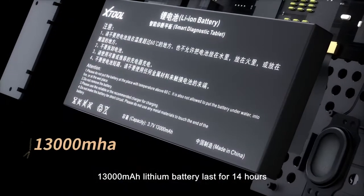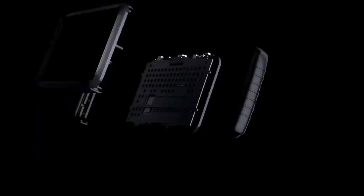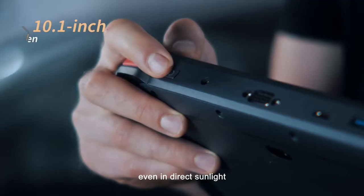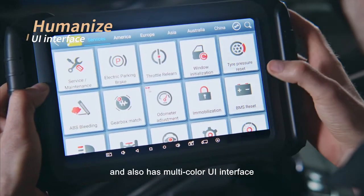The 13,000 mAh battery lasts for 14 hours. The high-definition display is clearly visible even in direct sunlight, and it also has a multi-color UI interface.